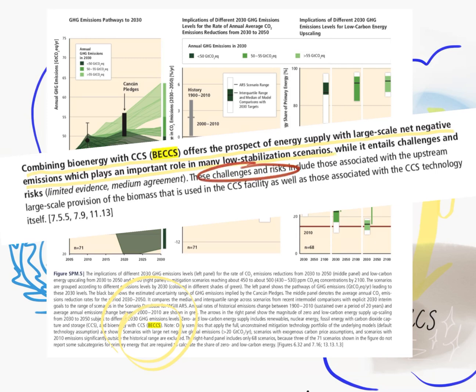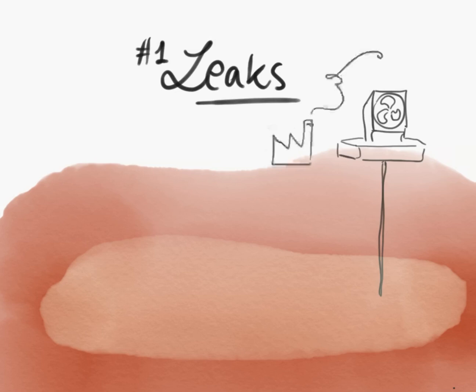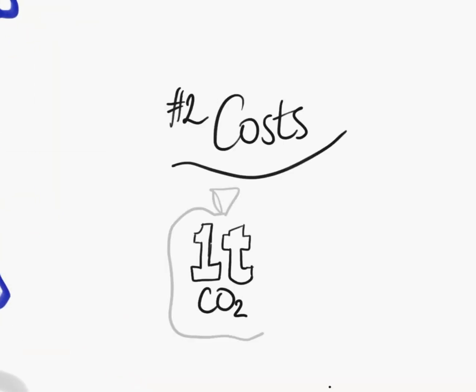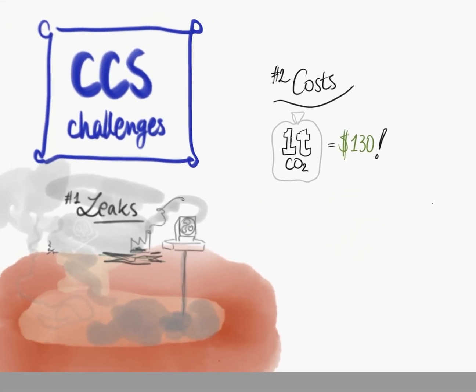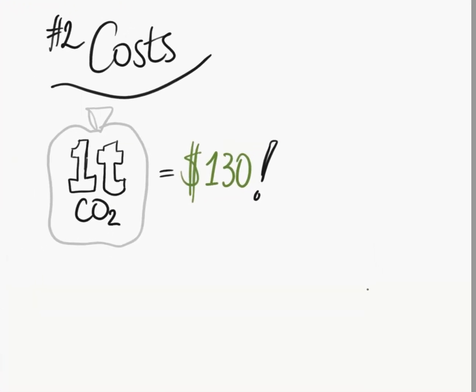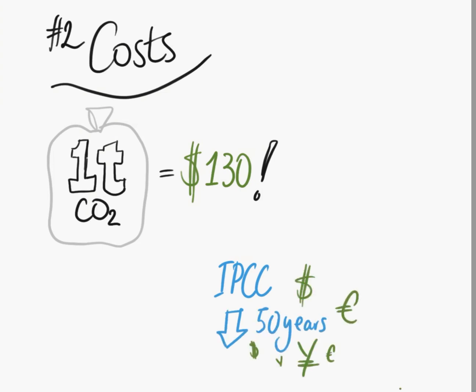We'll separate the challenges into two groups: issues with bioenergy and issues with CCS. A big CCS challenge is leaks. The carbon is injected into geological formations where there was natural gas, water, or oil before. The problem is these are natural formations and there could be leaks we don't know about, and a disruptive event like an earthquake could create a major breach and asphyxiate life forms near the leak. A second major problem is cost: capturing and storing one ton of carbon today costs $130. Multiplied by the 43 billion tons emitted in 2019, that's $5.5 trillion per year — roughly twice the GDP of France. The IPCC says further R&D could bring costs down considerably in the next 50 years.